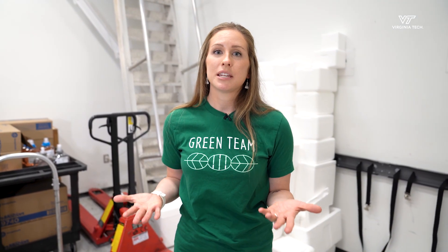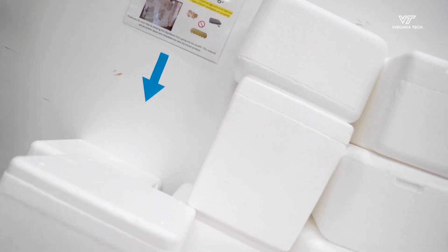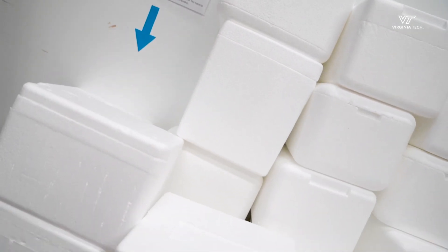So why should you reduce waste in your lab? As a research facility, we produce a lot of waste and instead of that going into the trash, you can recycle it so it doesn't end up in the landfill.